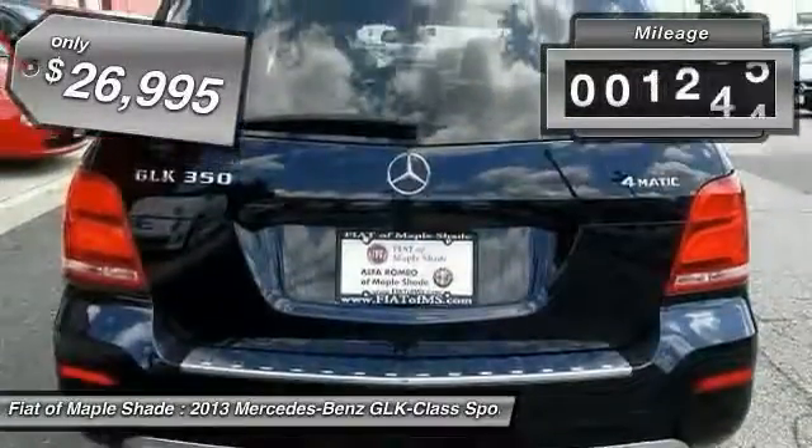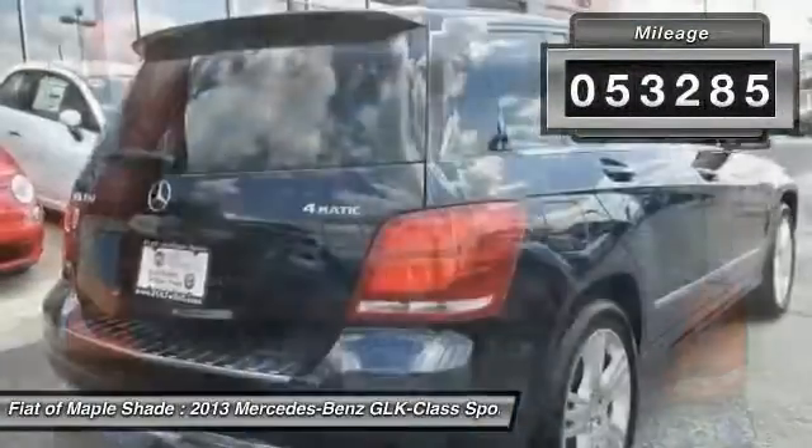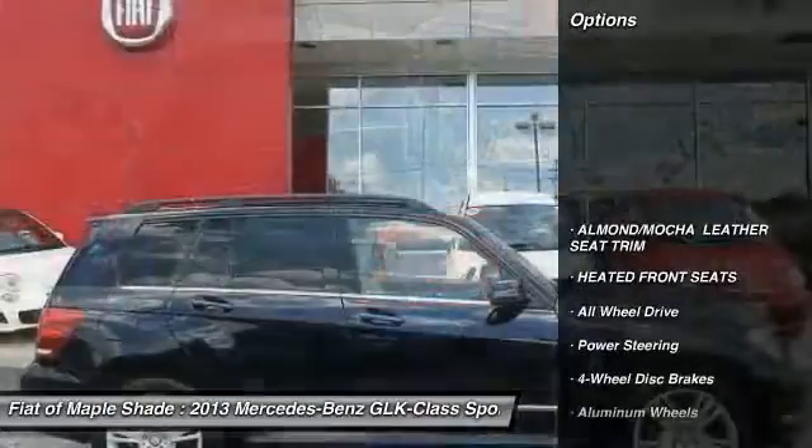This vehicle has less than 55,000 miles. Here are some of this vehicle's great options: keyless entry,